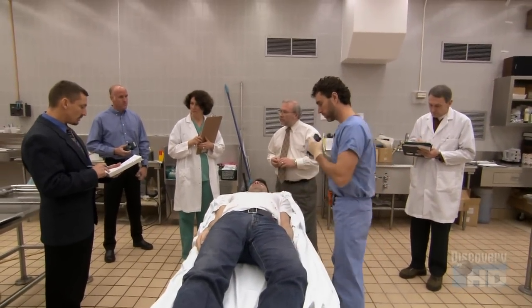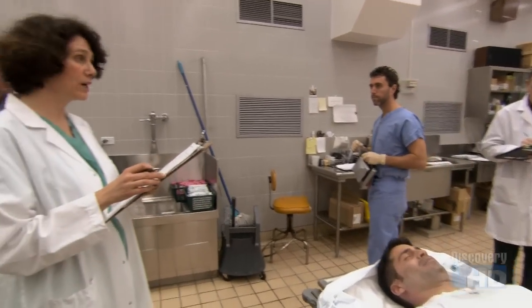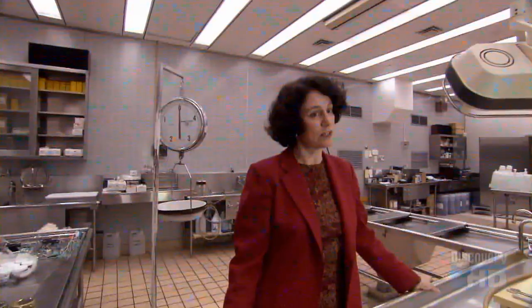Wounds and injuries to the human body speak volumes. They reveal how the victim died and what was used to kill them. Dr. Toby Rose understands the language of wounds and weapons. Injuries that occur self-inflicted by accident, or that occur from one person injuring another person, are of particular interest to forensic pathologists.